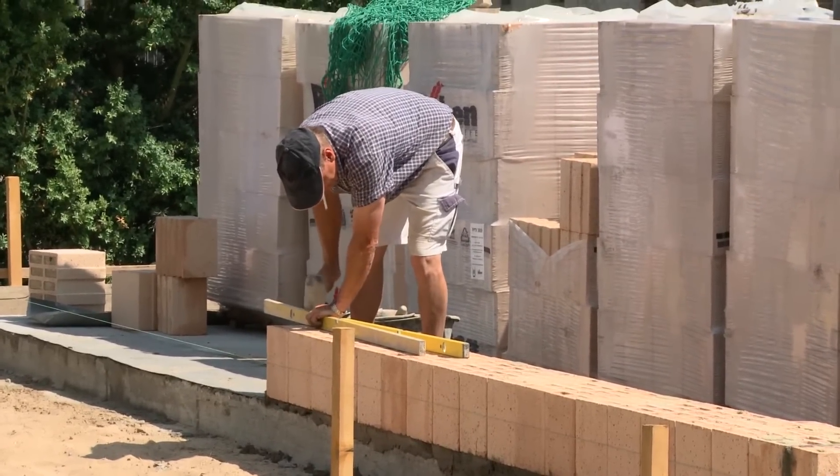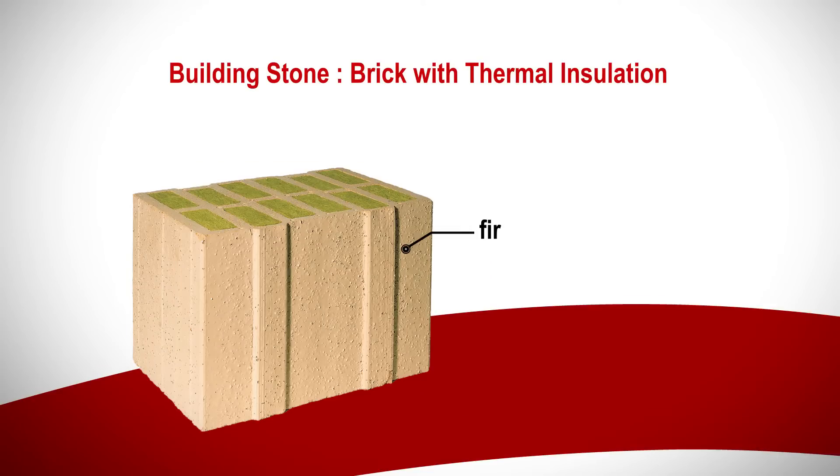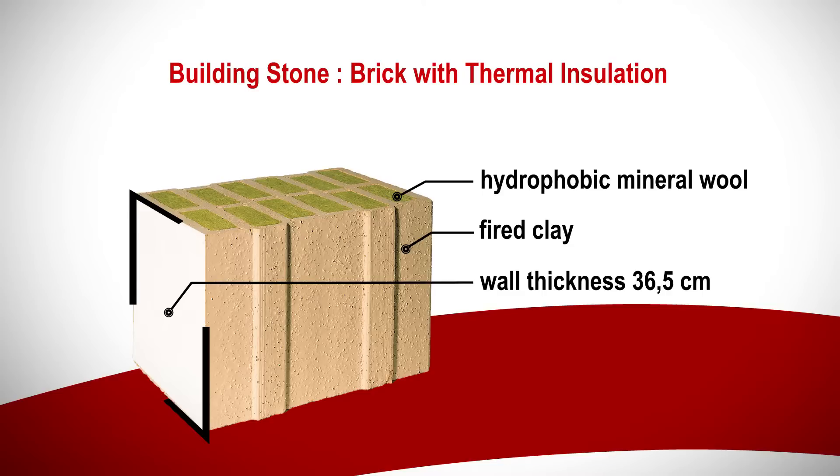But what kind of stone is being installed here? We do not work with the external wall insulation system, which is widespread. Instead, our houses use a so-called poratin stone — a stone made of clay in which the thermal insulation is integrated with hydrophobic mineral wool. It is a solid stone, 36.5 centimeters thick, offering best sound insulation, best building physical properties, and the best thermal insulation.